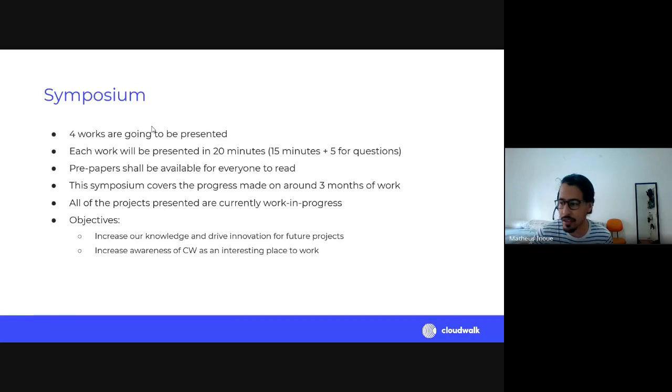Four works are going to be presented by our four interns. Each will be presented in roughly 20 minutes — about 15 minutes of presentation plus five for questions. The papers cover everything they accomplished, since presentations skip some details. The papers are finished, and I'll find the best way to make them available for everyone to read.